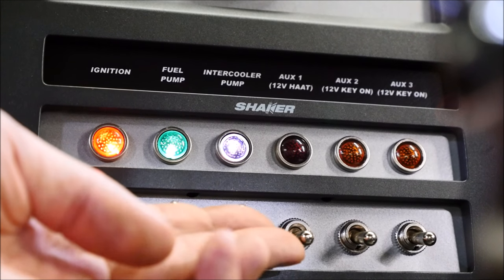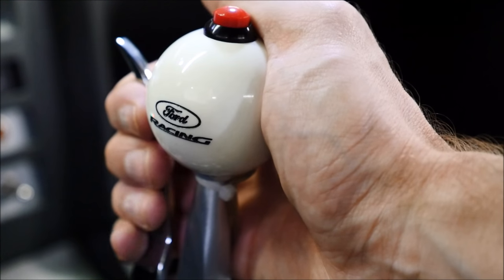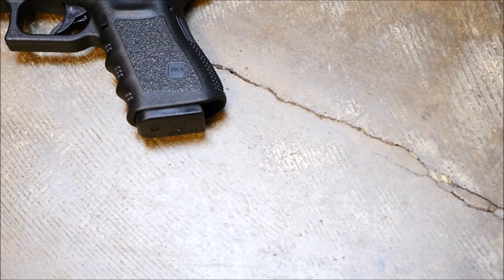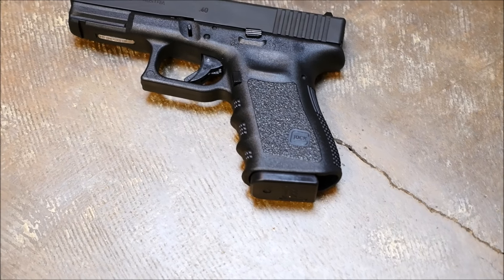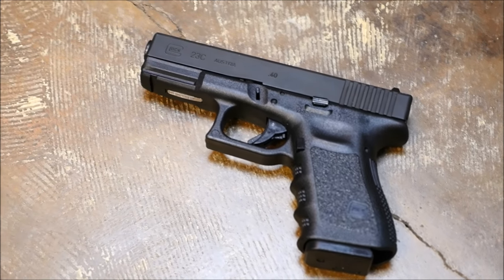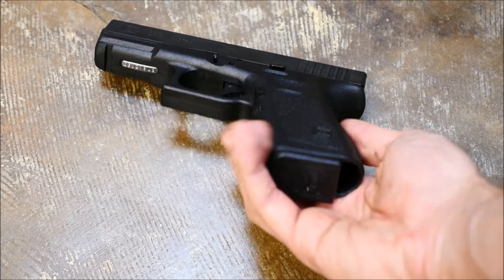So this automotive tangent aside, if you're still with me, the same applies most certainly to firearm performance. Too often I see people with firearms who, for no good reason, spend hundreds if not thousands of dollars on brilliantly made stock handguns to try and turn them into some kind of half-assed race gun or tactical monstrosity.